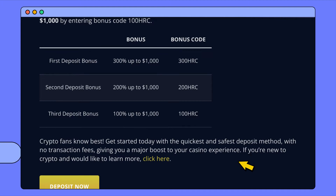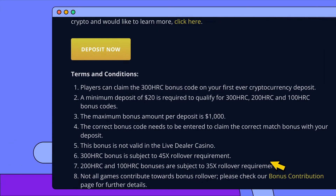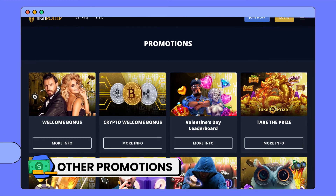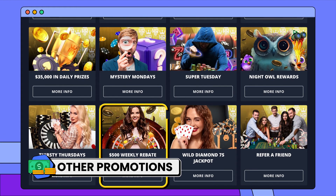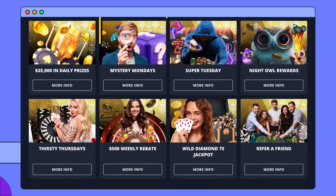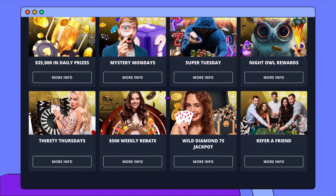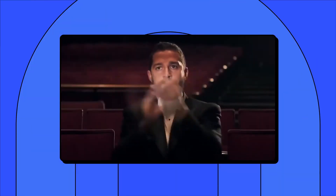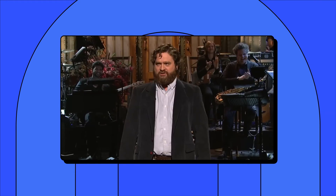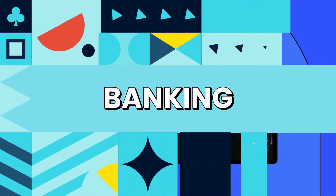You only need to deposit $20 each time to claim any part of the crypto offer. High Roller also offers other promos, including referral bonuses and reload bonuses worth up to $500. It also has a cool promotion called Mystery Mondays, where you get a mystery prize containing either free spins, cash, or a free chip. The main drawback is that this casino doesn't have a VIP program, which is weird because it is called High Roller — but I can live with that considering the rest of the promos available.